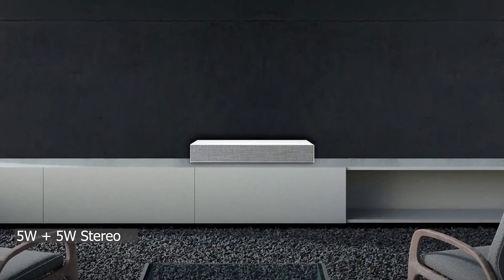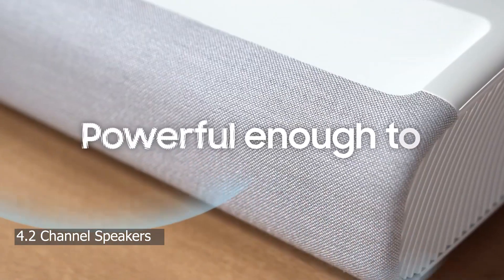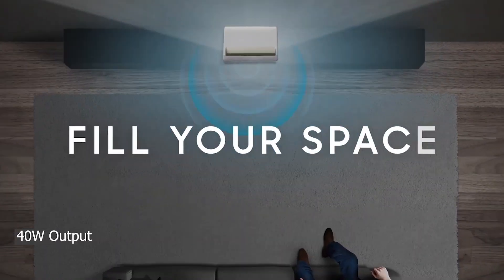The LG HU85LA Ultra Short Throw Projector comes with integrated 2.2 channel speakers with 20W output. The Samsung Projector features 4.2 channel speakers with 40W output and support for Dolby Digital.